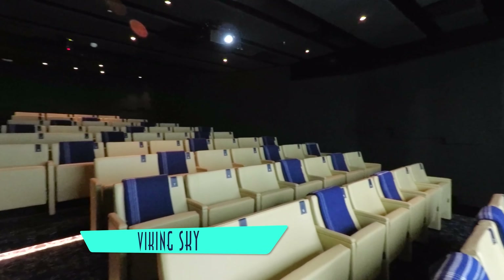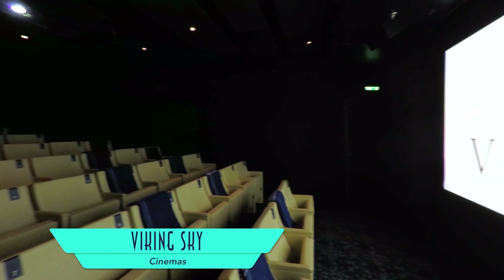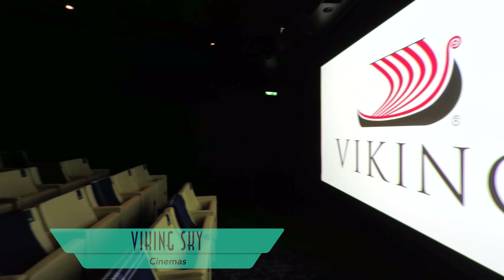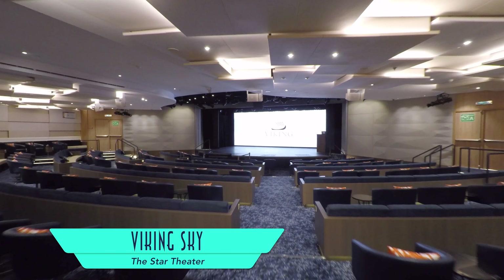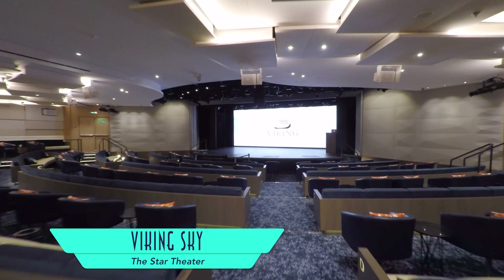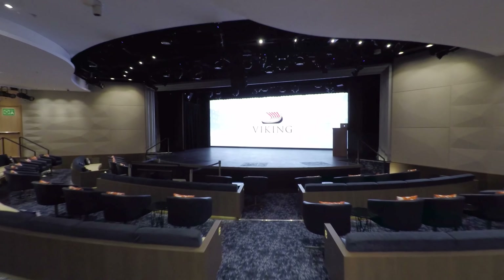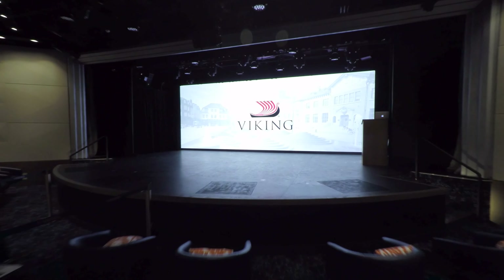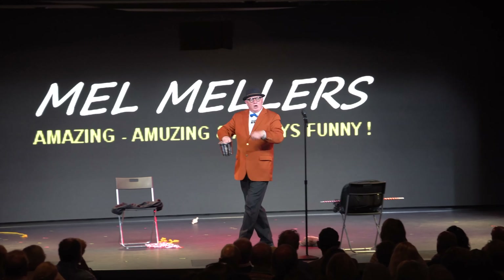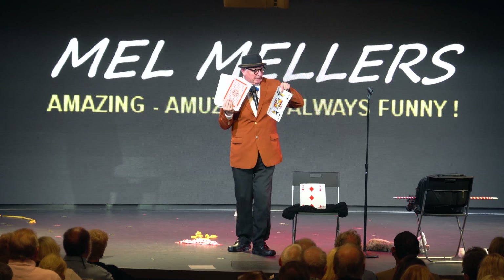Off from the main theater are two cinemas for screening films and documentaries. They can also be cleverly opened up to expand the Star Theater's capacity, where lectures and main production shows are hosted. Guest entertainers actually resonate more here, like the hilarious Mel Mellers.